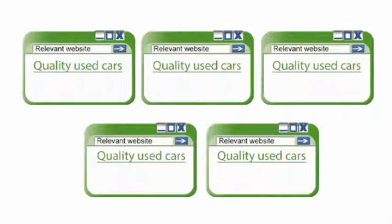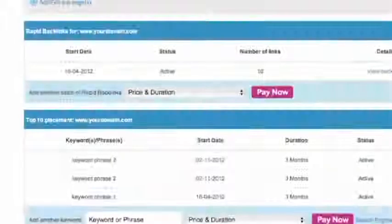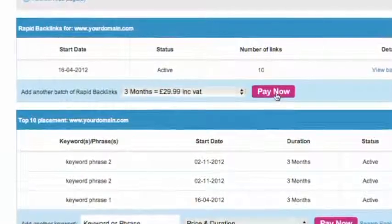Three of the links are PageRank 2, one is PageRank 3, and one is PageRank 4. If required, you also have the option to add additional batches of backlinks at any point via your control panel.